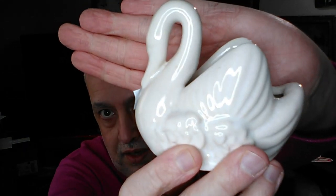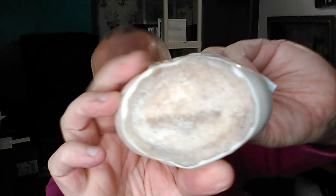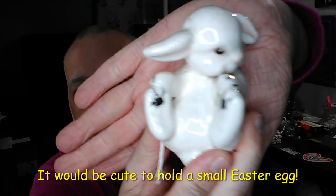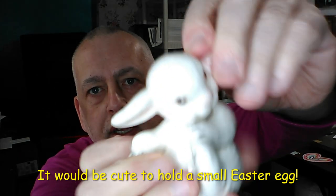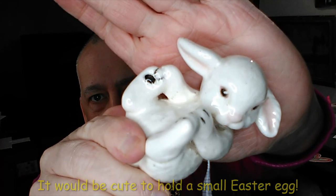I got this for 50 cents — just another cute little ceramic swan planter. There's no marking on the bottom, so I don't know who made it. And then I paid $2 for this rabbit. Is he not the cutest thing ever? There are no markings on the bottom, but look at that face. He's holding his little feet and rolling around. Just adorable.